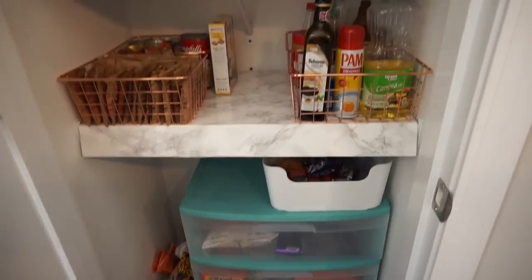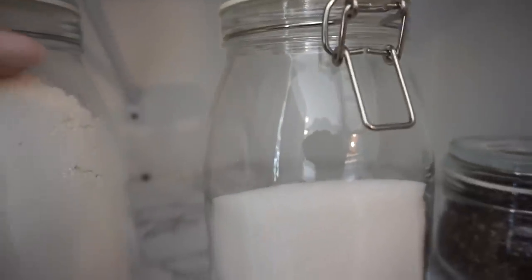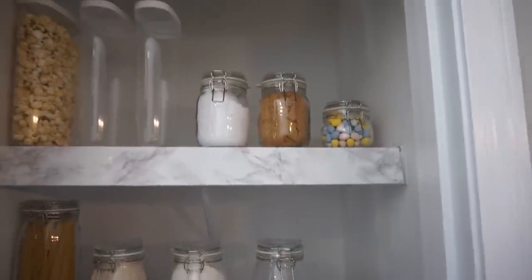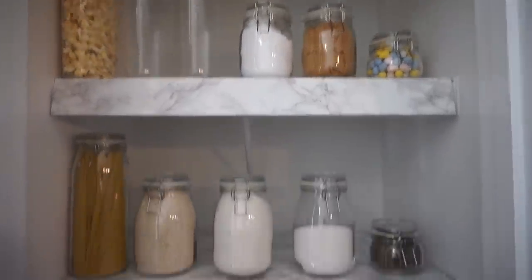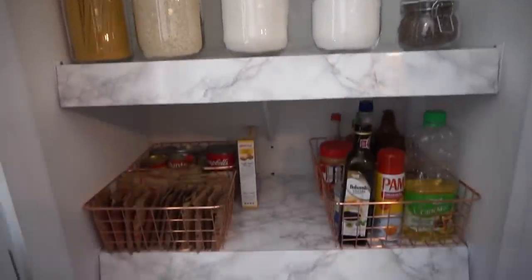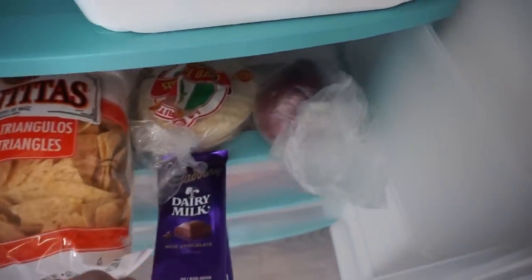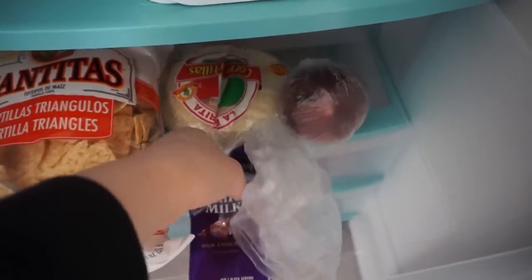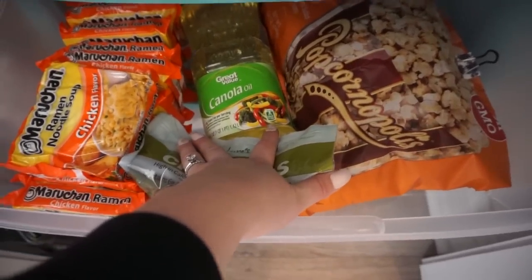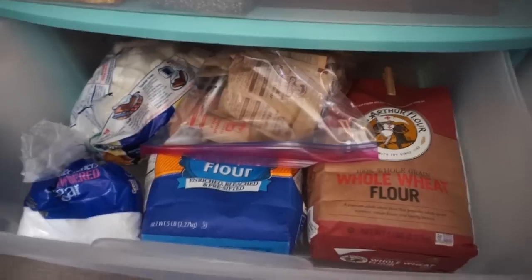We do need to go to the grocery store — we don't have a ton of food right now. I don't know what to put behind these jars because it feels like a lot of wasted space, but I'm not sure what's aesthetically pleasing besides paper towels. These drawers I'm going to use for fresh produce, tortillas, and chips. This is stuff we don't really eat that much, which is why we have so much ramen. The bottom drawer is just extra stuff.